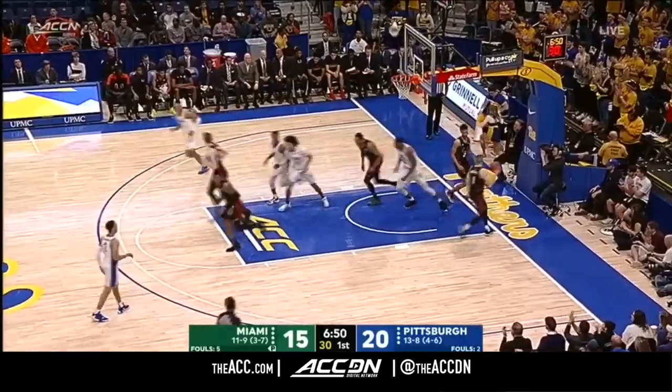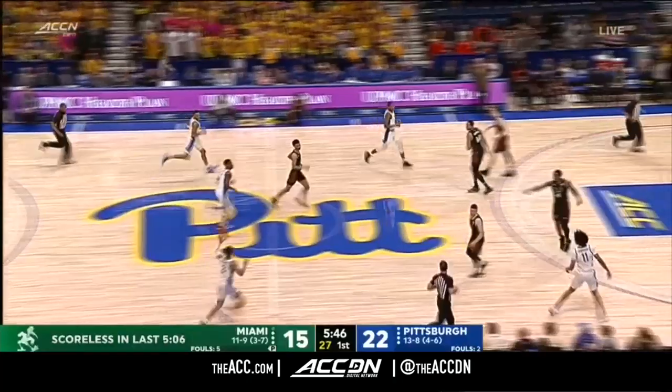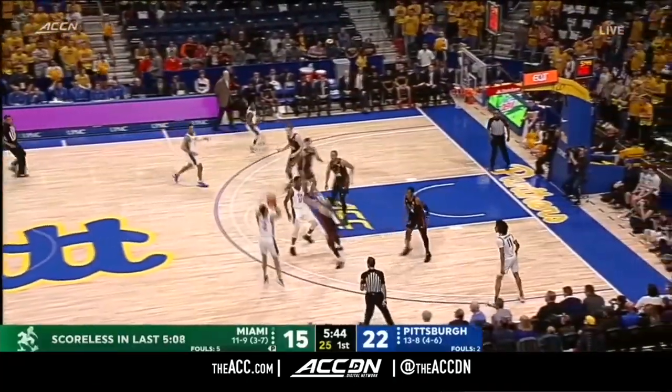Johnson drives and makes it a seven-point Panthers lead. He's been injury-plagued, and it's been a two-possession game for the majority of the season for them.